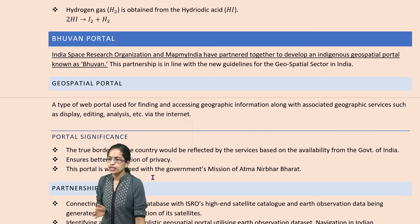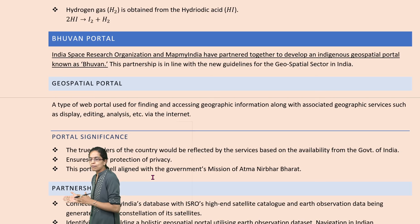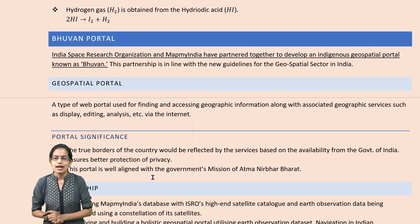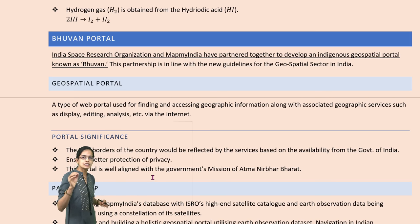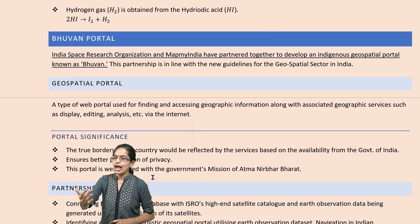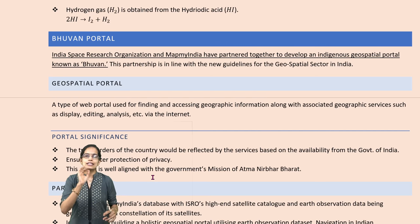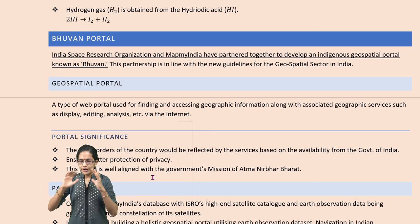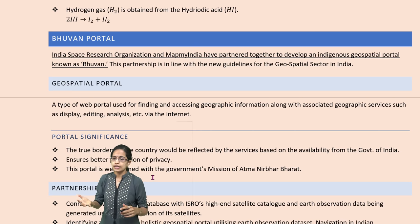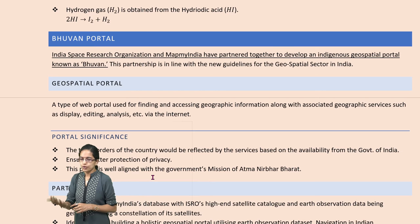The next is the Bhuvan portal. India, with MapMyIndia and ISRO, has come up with an indigenous geospatial portal known as Bhuvan. Through this, we would have access to editing, displaying, and analyzing geospatial data, bringing better privacy and a better reflection of the government interface and data.